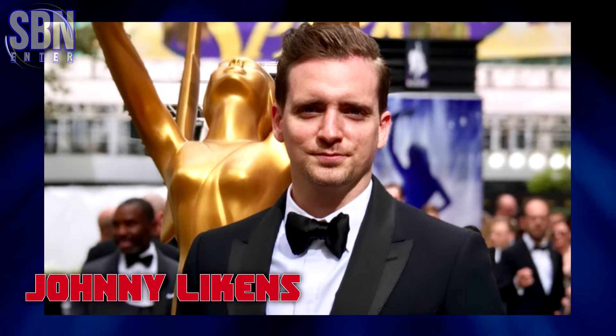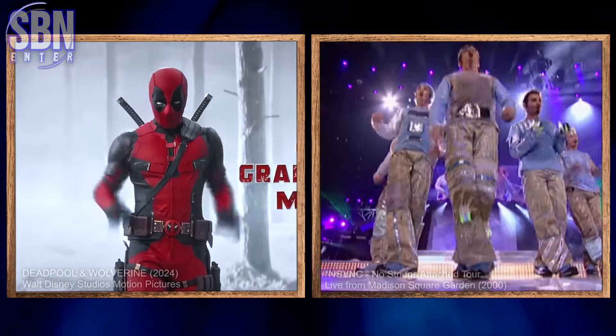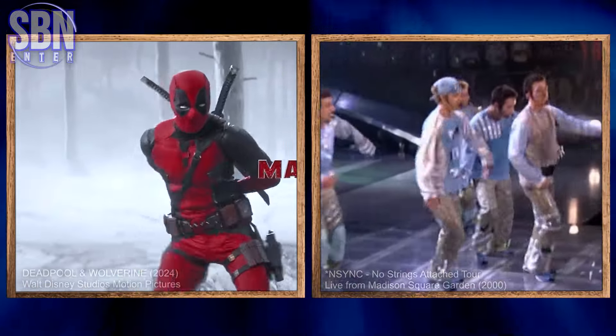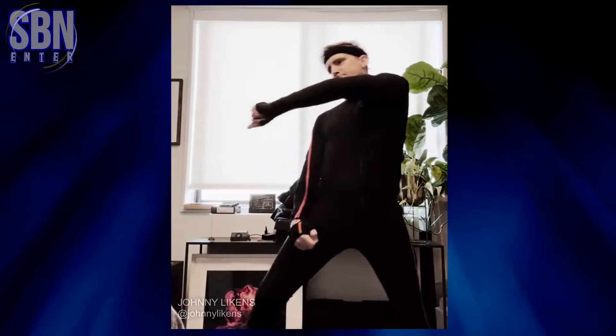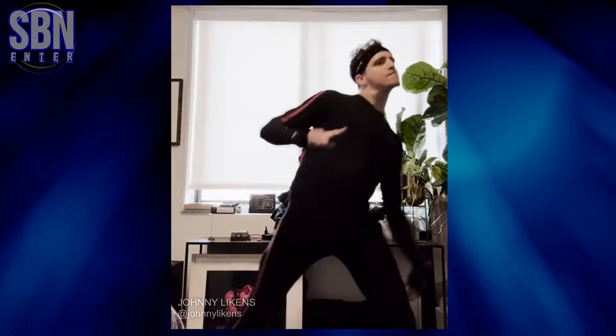Please welcome Johnny Lykins, director, designer, and animator. In January 2024, he came up with the idea of having Deadpool dance to NSYNC's 'Bye Bye Bye.' To sell his vision of the scene to the filmmakers, he put on a mocap suit and recorded himself doing the 'Bye Bye Bye' dance.